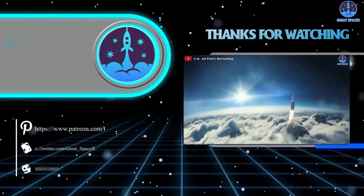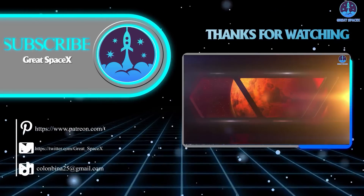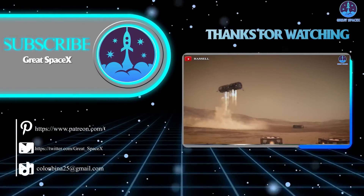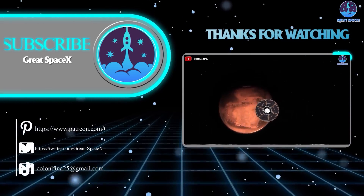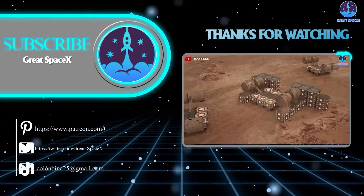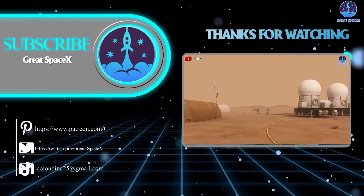Well folks, that's about it for today's episode. Thank you so much for tuning in. If you want to support our channel even further, you can hop on over to our Patreon through the link in the description below. Sign up and become a patron today to gain access to exclusive content. We still appreciate your generosity and your passion for space exploration. As always, this is Kevin from GreatSpaceX — and until next time, keep looking up.